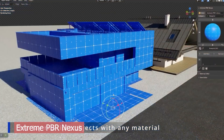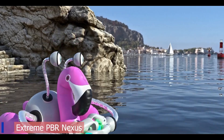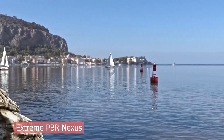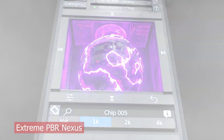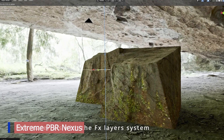You get built-in masks and blending tools, options for adding wear and tear, and smart ways to mix and layer materials like a pro. It's everything a rushed artist needs to hit the finish line fast without sacrificing visual quality. Just drag, drop, tweak, and render.